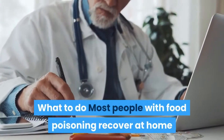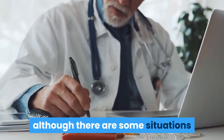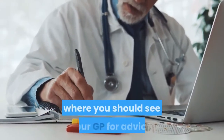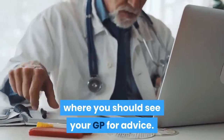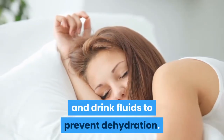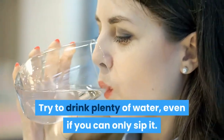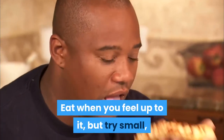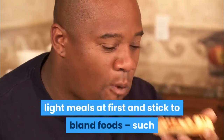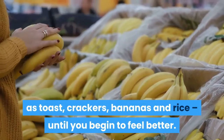Most people with food poisoning recover at home and don't need any specific treatment, although there are some situations where you should see your GP for advice. Until you feel better, you should rest and drink fluids to prevent dehydration. Try to drink plenty of water, even if you can only sip it. Eat when you feel up to it, but try small, light meals at first and stick to bland foods such as toast, crackers, bananas and rice, until you begin to feel better.